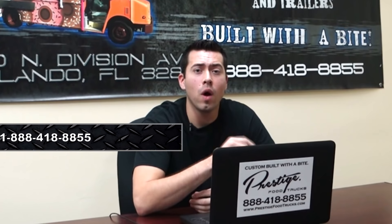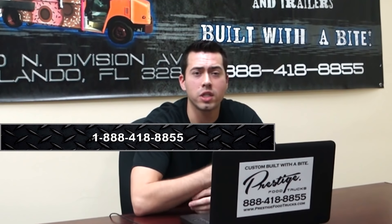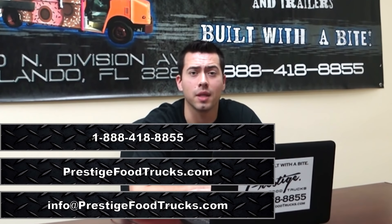If you have any questions, feel free to give us a call at 1-888-418-8855. Or you can reach out to us through our website or shoot us an email at info@PrestigeFoodTrucks.com. Thanks so much.